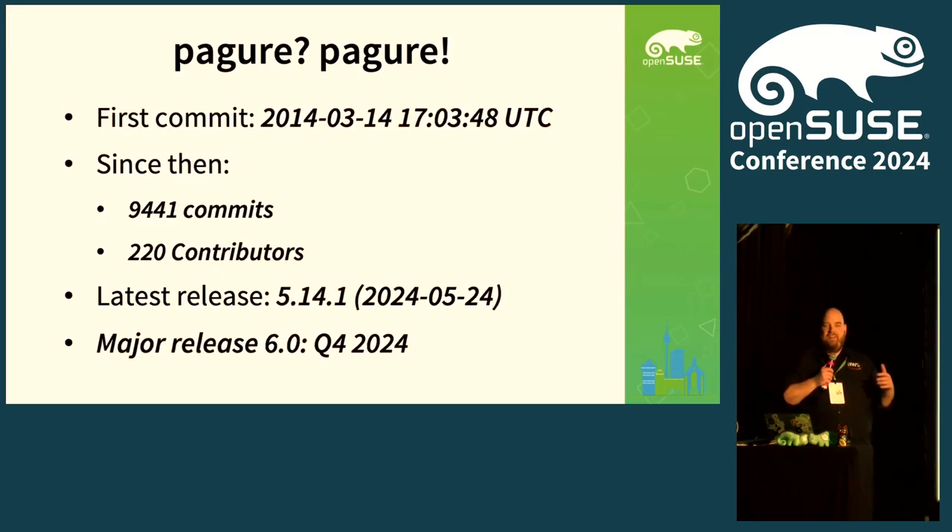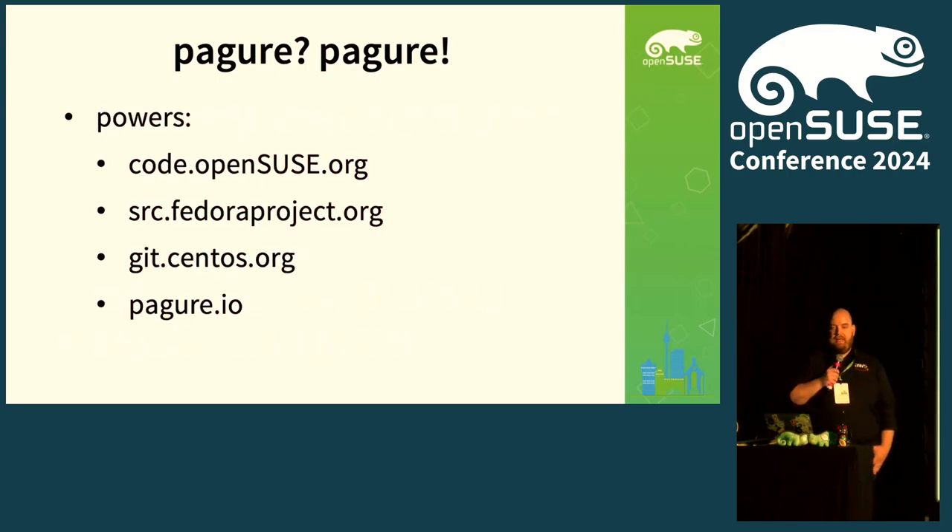It's interesting that so many of you never heard about Pagure before, because it's been around for a while — more than 10 years actually. Some fun facts: a lot of commits since then, more than 200 contributors. The latest release was end of May, not that long ago, and Neil and I aim for a new major release in Q4 — before Christmas, actually. Probably you already use Pagure somehow, because it powers code.opensuse.org and src.fedoraproject.org.